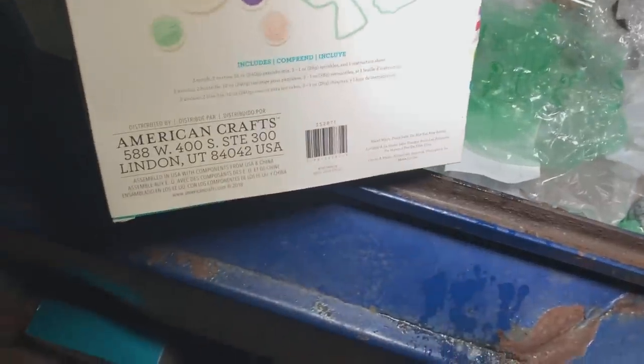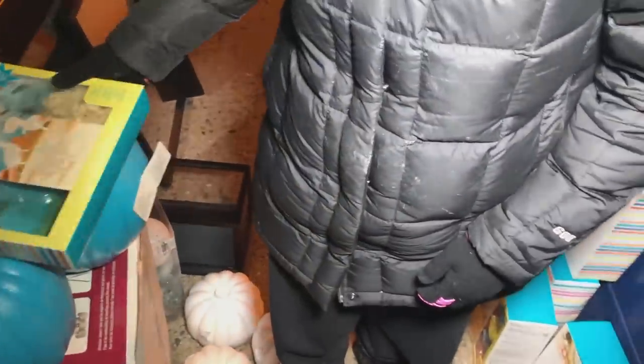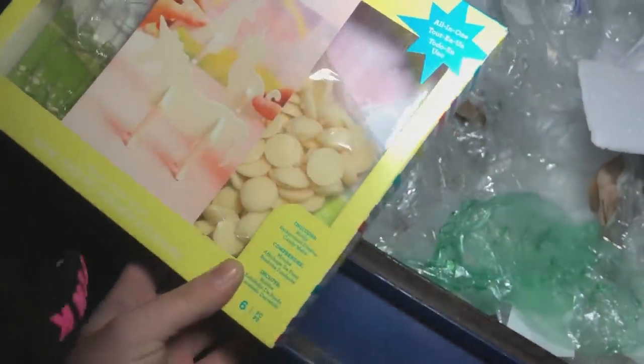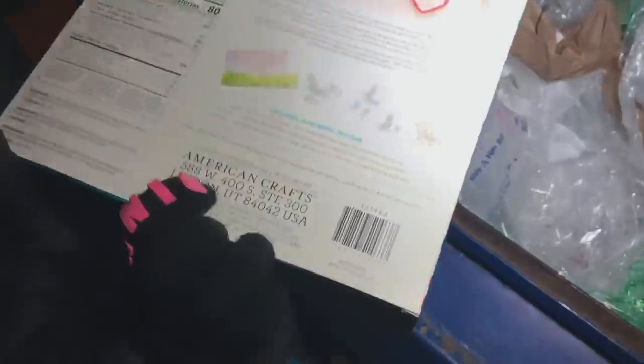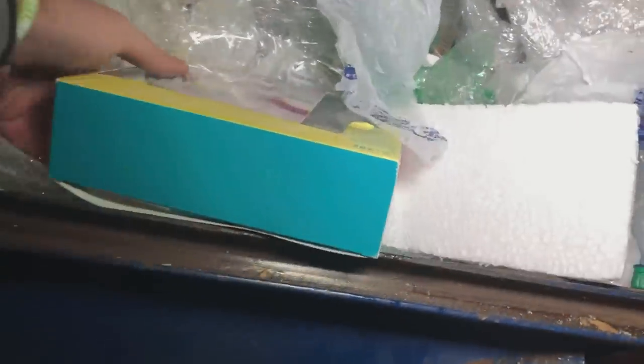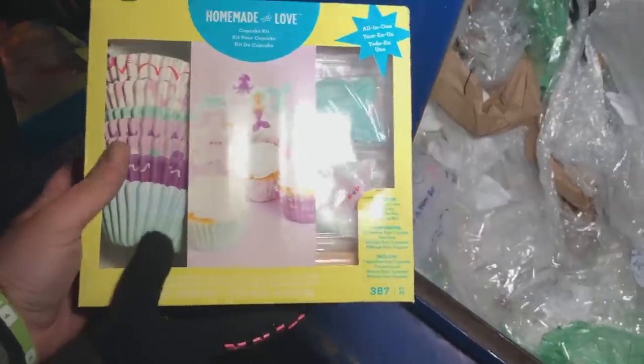Does the other one say 2020? No, this one says 2019. I bet they threw the 2020 ones away by accident — they probably thought it was the same date. There's another 3D chocolate kit — unicorn! They're throwing them away by accident. A couple more back here — cupcake kit, and another cupcake kit. I think we found these maybe a couple years ago with that one brand.